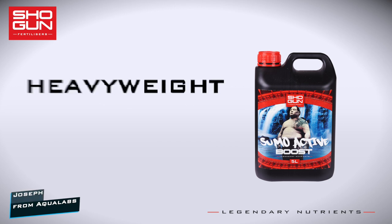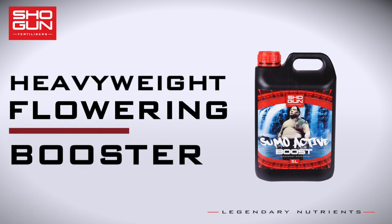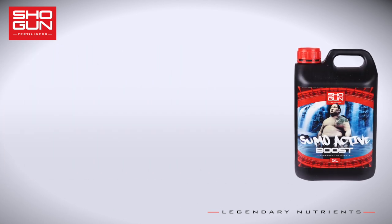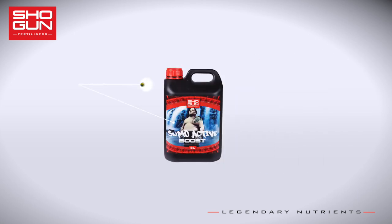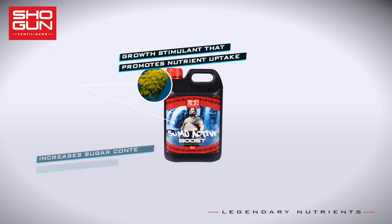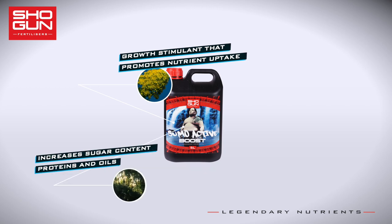The key ingredient in this heavyweight flowering booster is triacontinol, a natural compound found in the waxy cuticles of plants. When applied either to the roots or the leaves, it acts as an important growth stimulant to promote nutrient uptake and photosynthesis, while increasing the content of sugars, proteins, and the active constituents of essential oils in various crops.